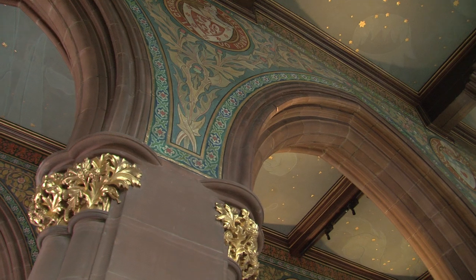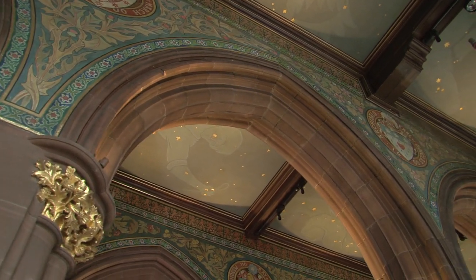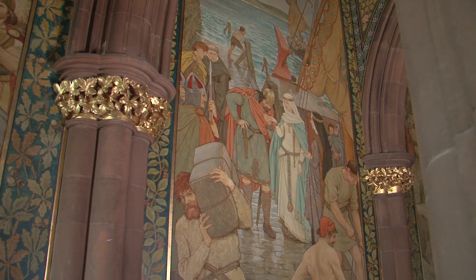My favourite part of the poetry gallery is here in the ambulatory in the main hall, merely due to the gothic architecture and the detail. I actually work shifts here so I'm here at night time as well, so I get to walk through here whilst it's quiet and get to look at this in quite some detail.